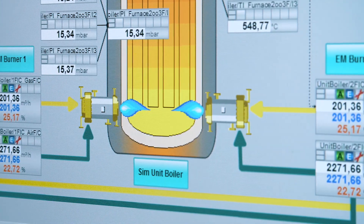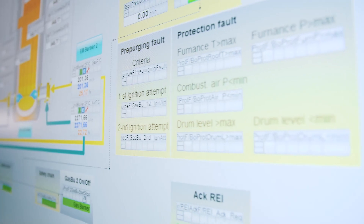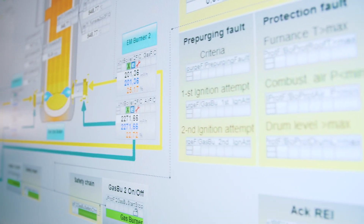Typical applications for SIMATIC SIS Compact are burner management systems, emergency shutdown systems, fire and gas applications, or high-integrity pressure protection systems.